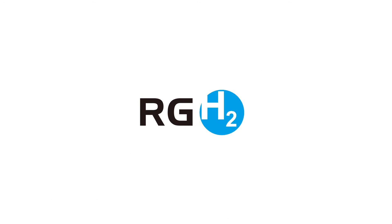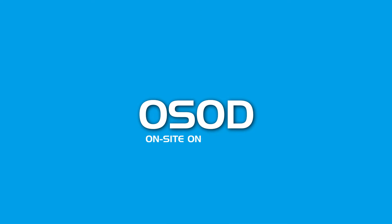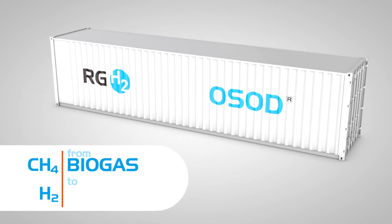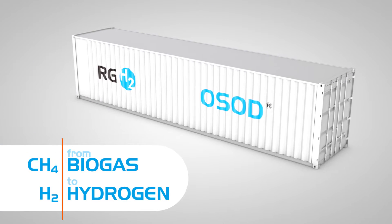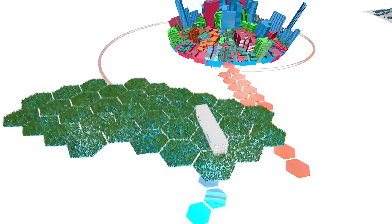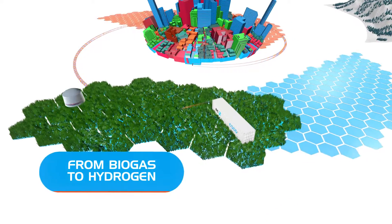RGH2 has dedicated itself to promoting hydrogen as a major source of clean energy. OCOD, short for on-site, on-demand, is a turnkey solution for decentralised hydrogen production, as well as for short and long-term hydrogen storage. A revolutionary all-in-one solution that turns biogas into hydrogen.